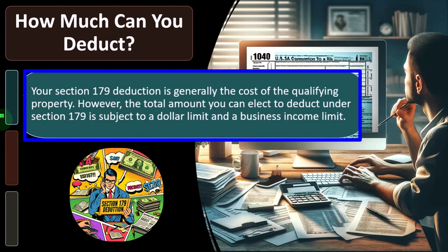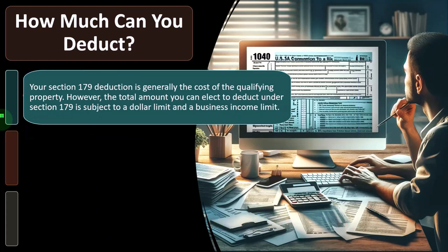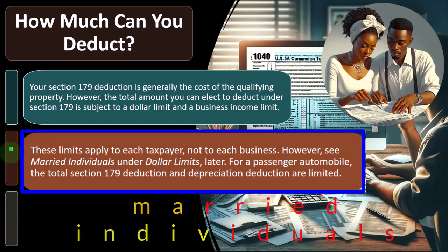Why would we not elect it? Sometimes it might be the case where you think future years will generate more revenue and put you in a higher tax bracket than the current year, so you could have an exception to the general rule. But usually we want to take the deduction sooner rather than later because of the time value of money. These limits apply to each taxpayer, not to each business.